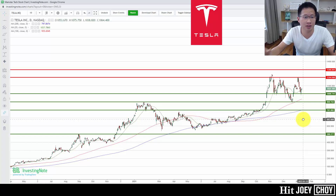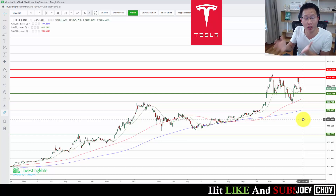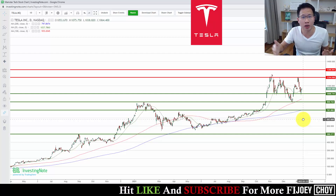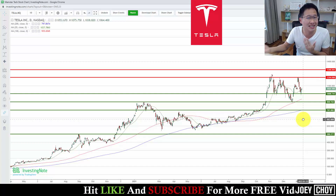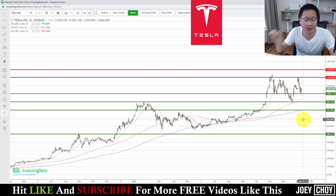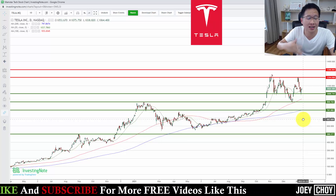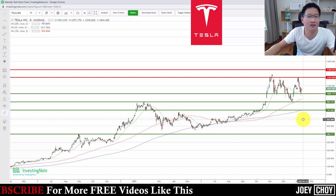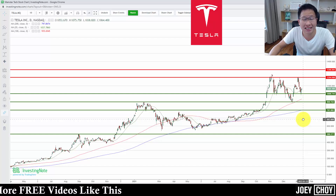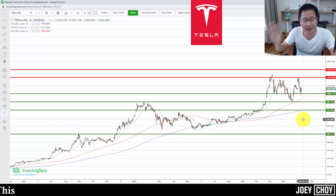EV sales currently account for just three to four percent of total sales, but this can potentially increase as world governments move towards green energy and electric vehicles. It could account for maybe 20 to 30 percent of sales in the next 10 to 20 years. There's a lot of potential in the electric vehicle space, and Tesla is poised to ride that uptrend as the world transitions away from petroleum and diesel cars.